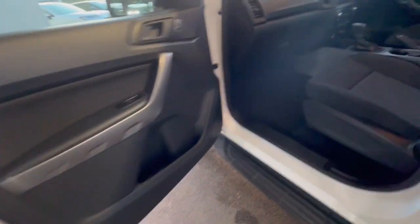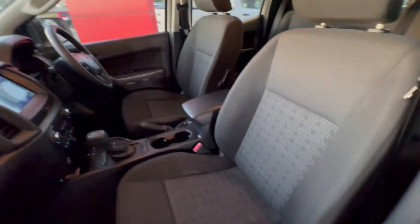Side steps on this vehicle, and jumping through inside you've got the cloth trim and carpet floor.